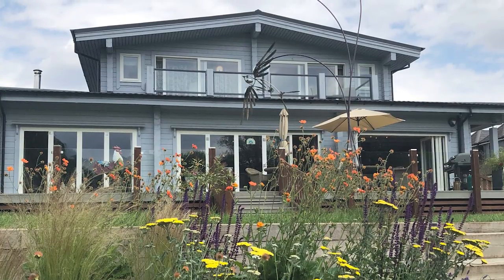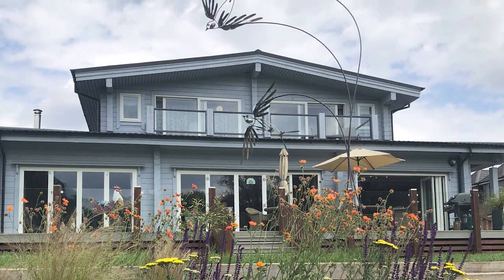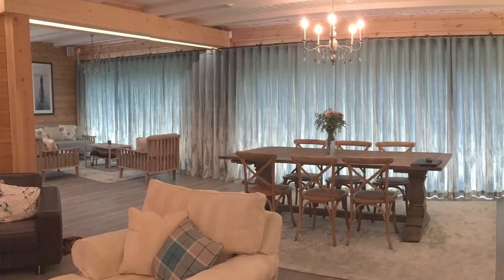Also, with large bifold doors being so popular for that effortless inside-outside lifestyle, it's important to remember that once the sun goes down, from the inside they may just become a large black void.